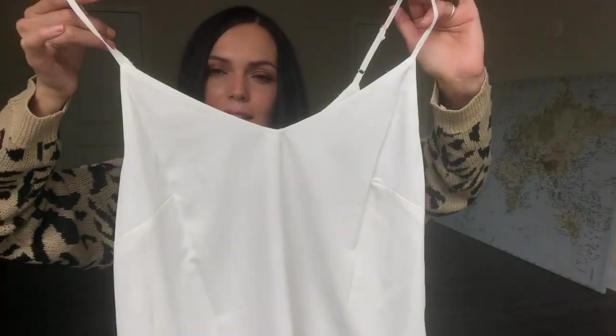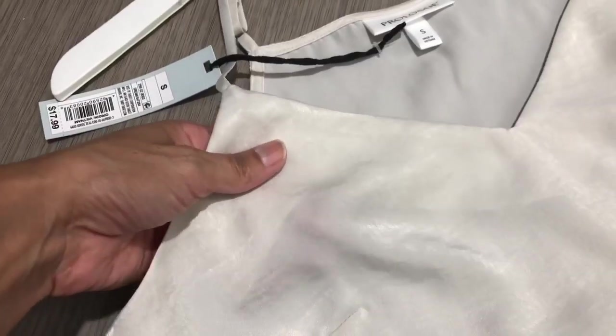Next up is this white cami. It was between this one and another white cami — I chose this one because the other was more transparent with fabric lining that had two slightly different shades of white. This one has a nice even color all the way through. I love this white cami because it can go underneath all of the different cardigans I have, and it goes with all the different colors I'm working with.